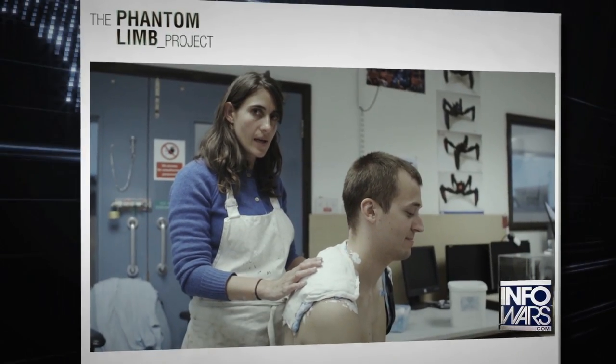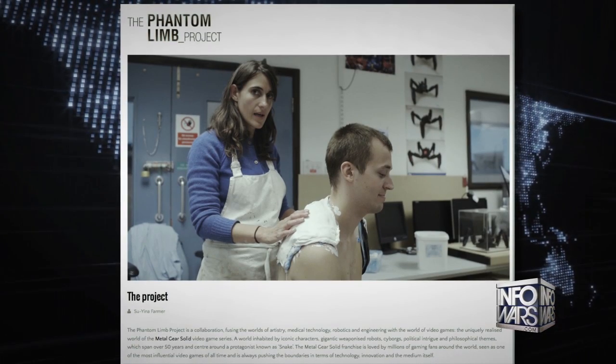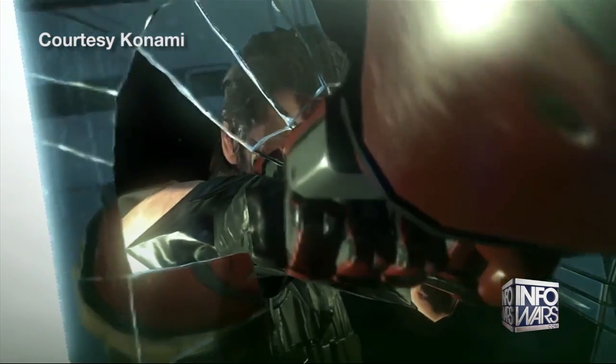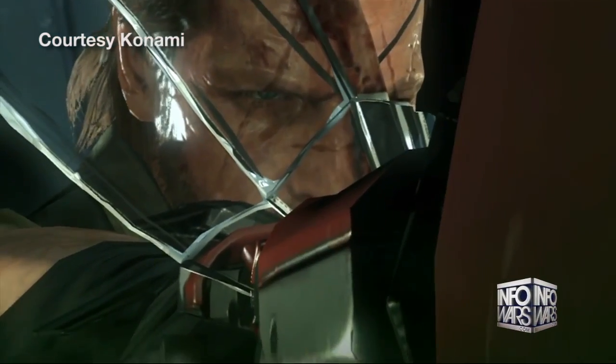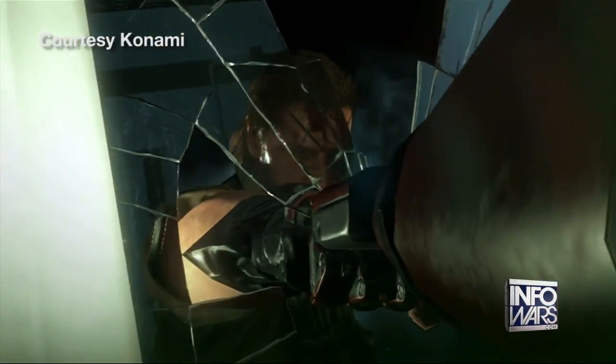James's arm came out of the Phantom Limb Project, an initiative where video game developer Konami teamed with technology companies and sought to fit a gamer with a prosthetic similar to the one worn by Venom Snake — the flagship character in Konami's Metal Gear Solid 5: The Phantom Pain. This is inspired by the Metal Gear series, which has always explored the relationship between humans and technology.